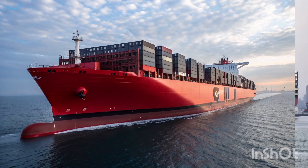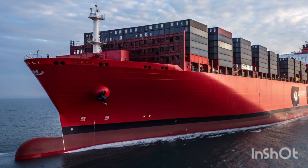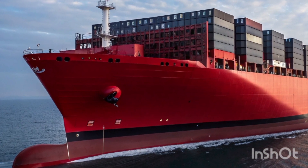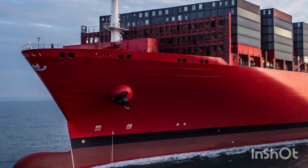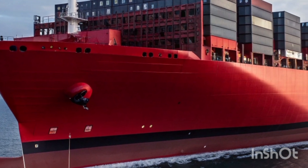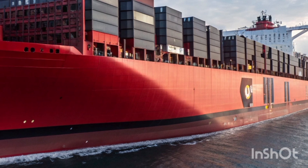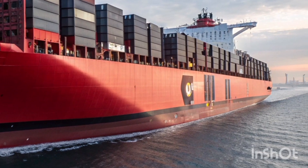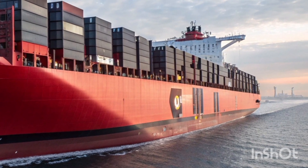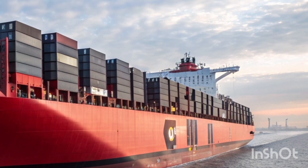Let's kick things off with first impressions. As soon as you lay eyes on this vessel, it hits you — this thing is massive. We're talking about a ship that stretches over 1,300 feet in length and has the capacity to carry over 23,000 TEUs — that's 20-foot equivalent units. In simpler words, this ship can move an insane amount of cargo at once, and it's built to do it efficiently.